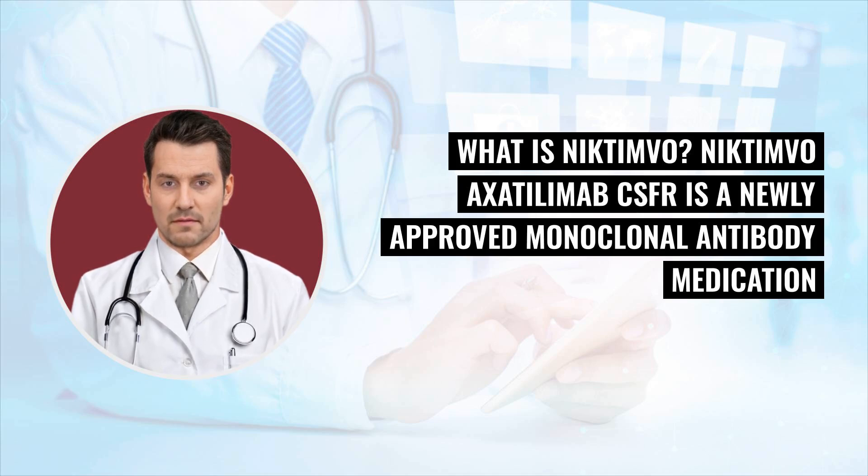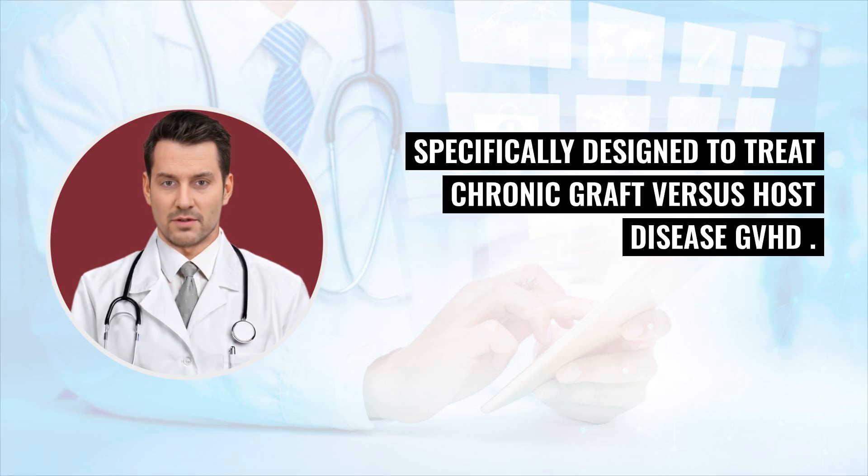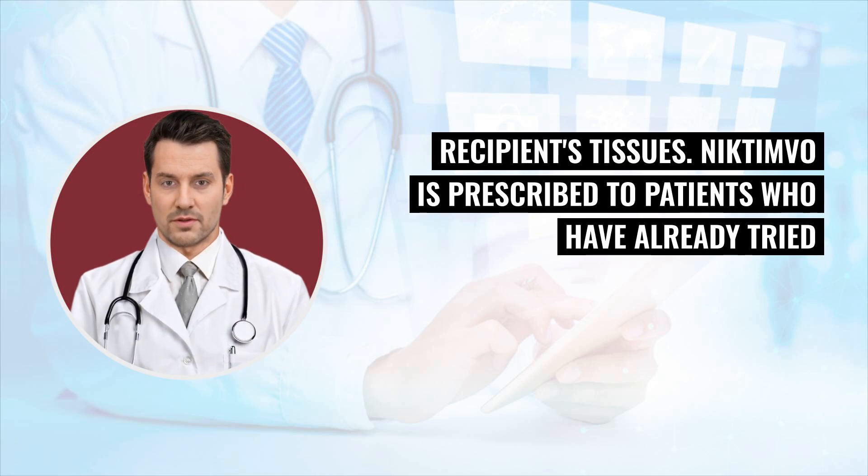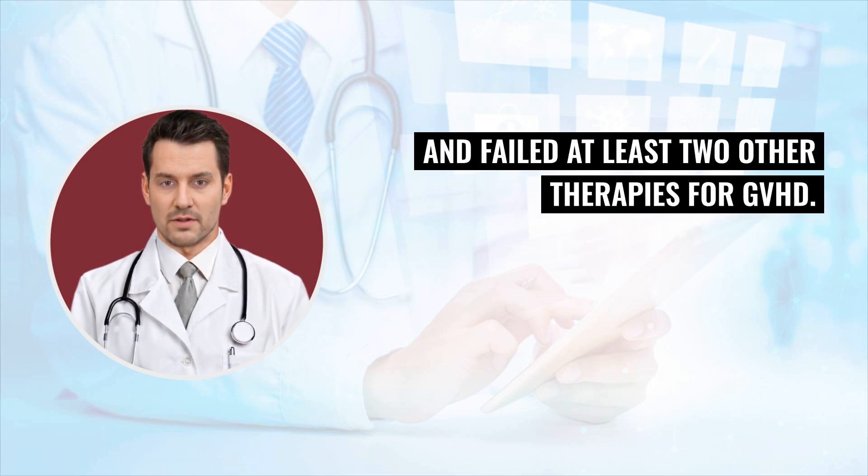What is Nictimvo? Nictimvo axotilumab-CSFR is a newly approved monoclonal antibody medication specifically designed to treat chronic graft-versus-host disease (GVHD). This condition can occur after a stem cell transplant when the donor's immune cells attack the recipient's tissues. Nictimvo is prescribed to patients who have already tried and failed at least two other therapies for GVHD.